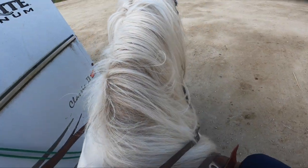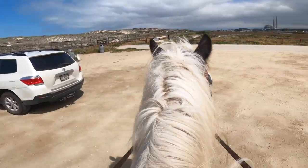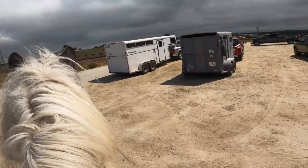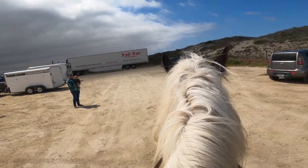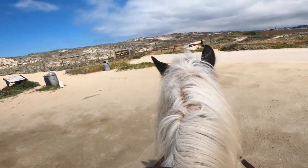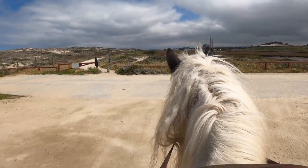You'll see here in a second a glimpse of the parking lot. For those of you who live in the area and are thinking about wanting to take your horse to the beach, this is a great one. This is my first time here but I was really pleased with it. The parking lot is quite large — I'm here on a Sunday morning and there ended up being probably close to a dozen horse trailer rigs, and still room for regular cars as well.